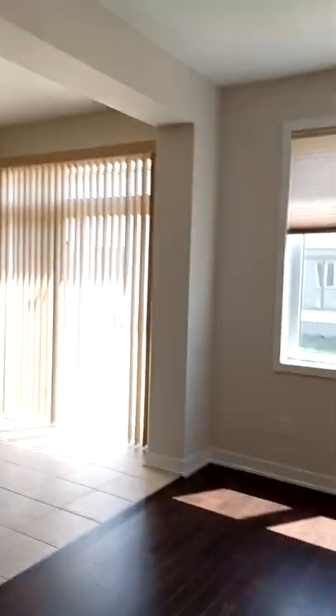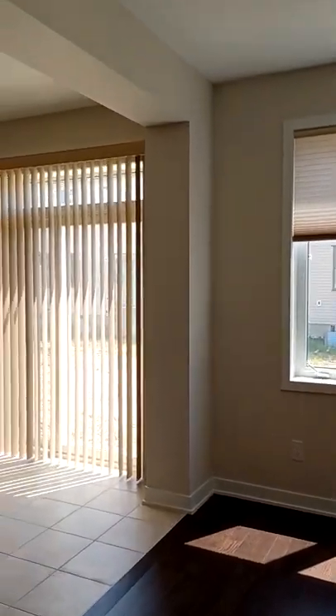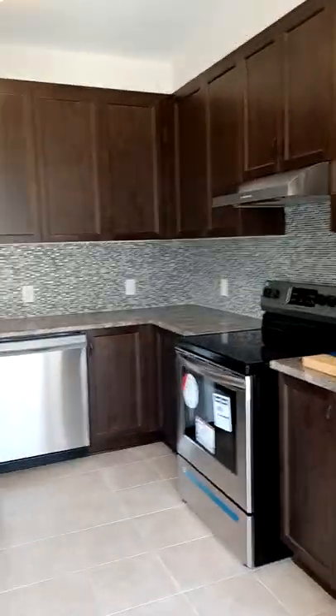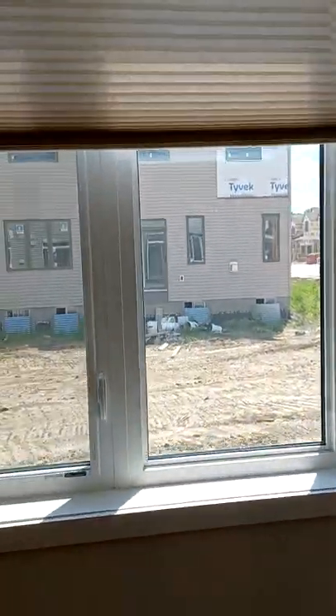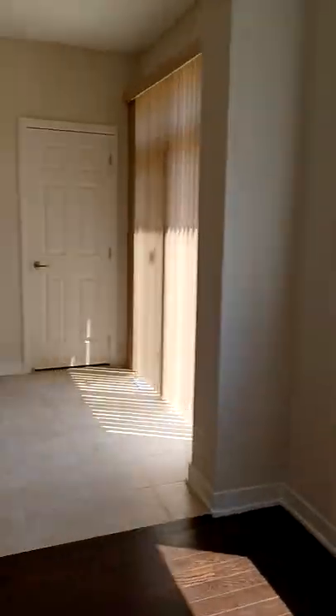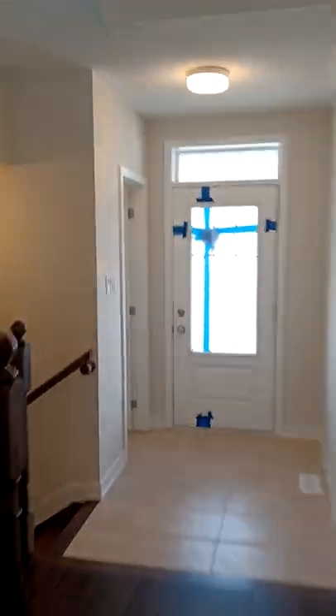It is equipped with blinds, appliances — fridge, stove, dishwasher. This is the fireplace. The backyard will be located here, and the builder will do the setup for grass and all that in about a month.